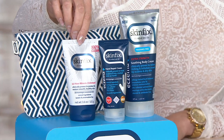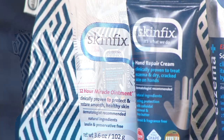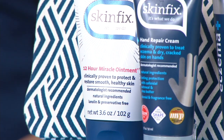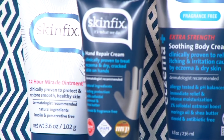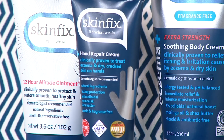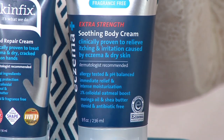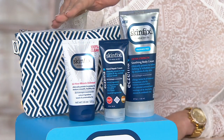The Skin Fix kit is at an incredible value right here. The 12-hour miracle ointment is your save-the-day product every single day. No matter where you put this, it is truly fixing your skin. Then we move into the award-winning hand cream — I just put some of this on and cannot get enough. It's won a whole bunch of awards. Then we move into a brand new launch, the soothing body cream, first time live on air. These are full-size products and yes, you are getting a great value.